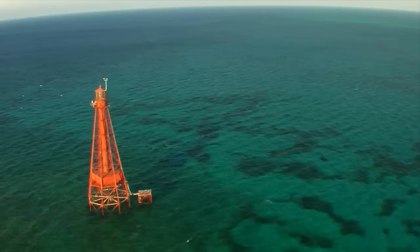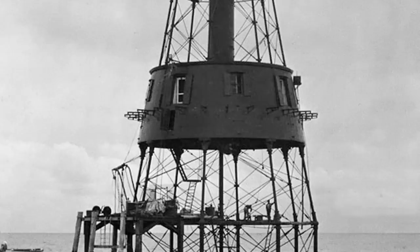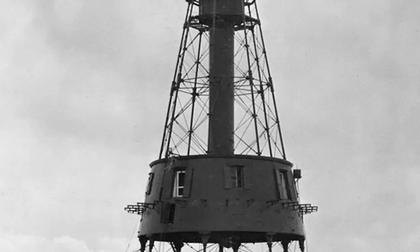We have six true lighthouses in the Florida Keys, which is really a cool thing, because three of them were built before the Civil War. In fact, Carysfort, which was built in 1852, this coming year, 2012, it will be 160 years old.